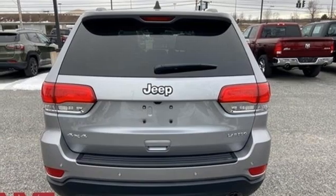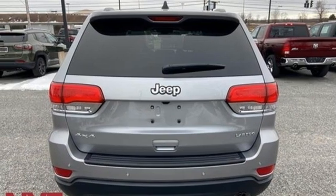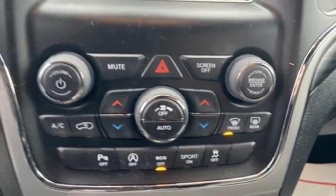AM-FM satellite radio, aluminum wheels, wireless phone connectivity, and automatic transmission.